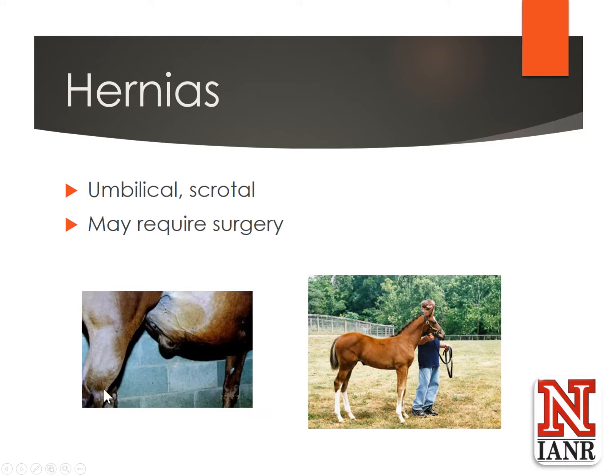If those foals stop nursing, have a fever, or the diarrhea is super watery, those are times you might need to be concerned and get your veterinarian to make sure it hasn't gone on to something more serious. Hernias are also something to watch for — they can be umbilical hernias or scrotal hernias. Many times in horses, umbilical hernias will rectify themselves, so there's nothing you need to do. Monitor them, and if they do persist, you might have to have surgery done. It's something just to monitor; it's really not that common.